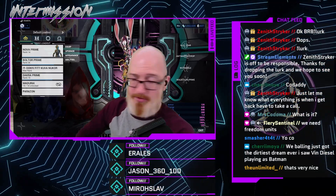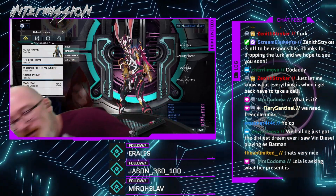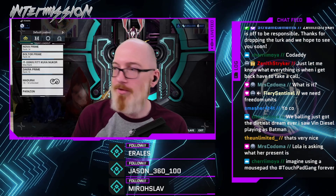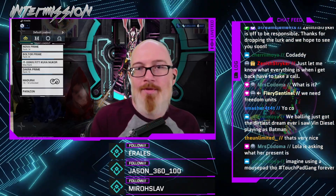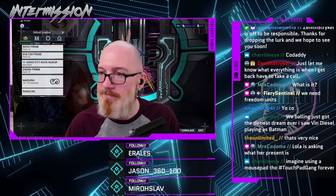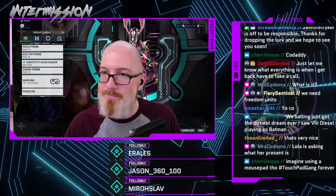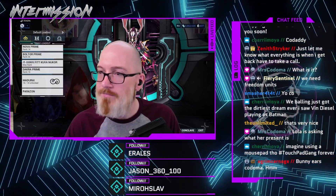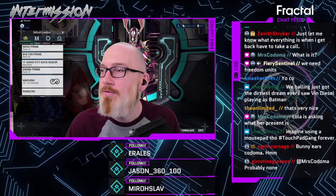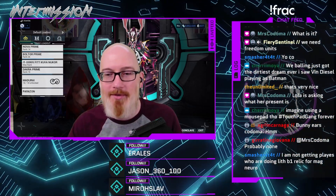A HyperX mouse pad this size — I am curious what a normal one of those goes for. List price on a non-customized one — a basic one is $30, so nice. That is super generous of them. Custom chocolates, custom mouse pad, custom key cap. That is cool.